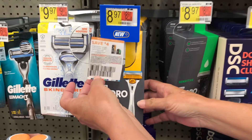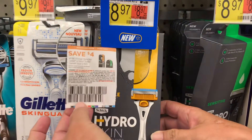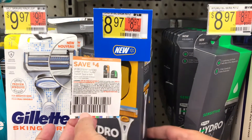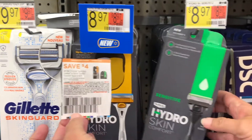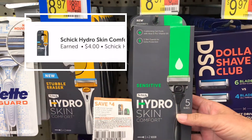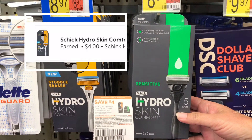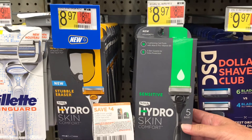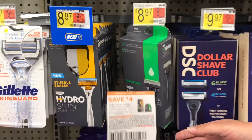Here we are over at the Schick razors. First, if you guys like this video, please give it a thumbs up and subscribe to our channel if you haven't already. These razors are $8.97 - the Schick Hydro. There is a $4 off coupon and also a $4 rebate. We already got the yellow one, so we went ahead and picked up the green one and that went in our buggy.